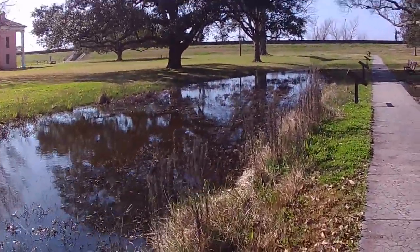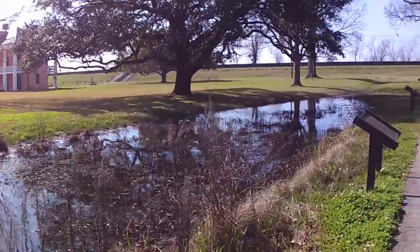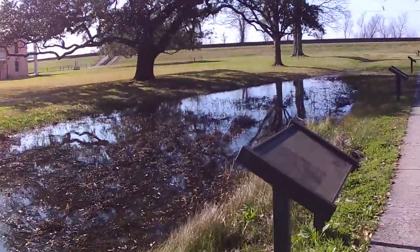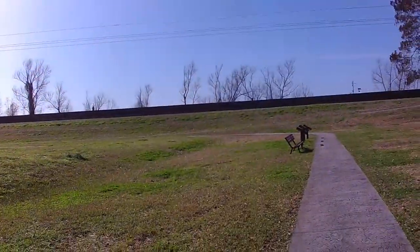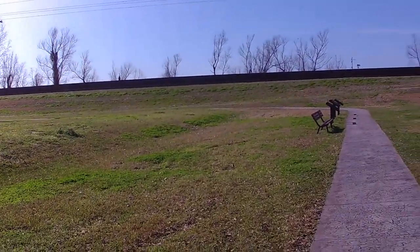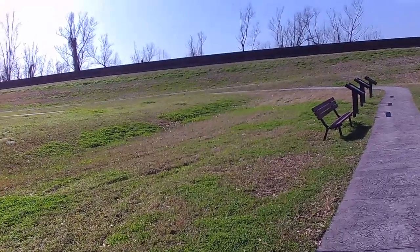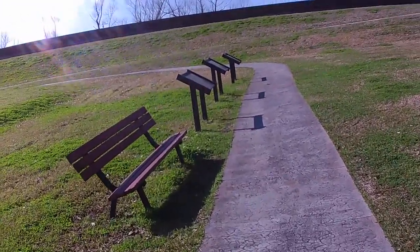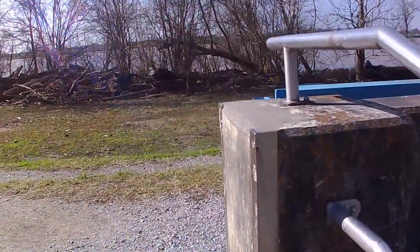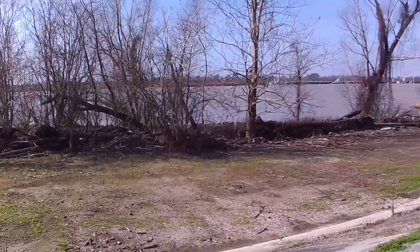I'm walking up — I'm guessing this is the rampart up here. Actually, maybe it isn't the rampart up ahead, because I see a ship moving back there, which means there's water. We'll know when we get up there. I'm guessing this is more of just a protective dike, with that being the Mississippi River there.